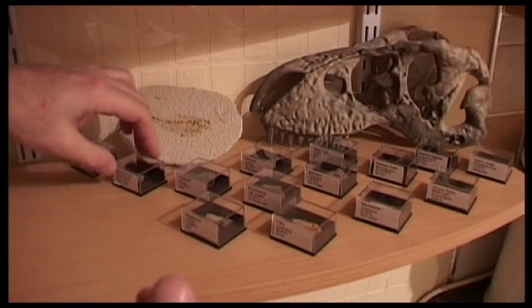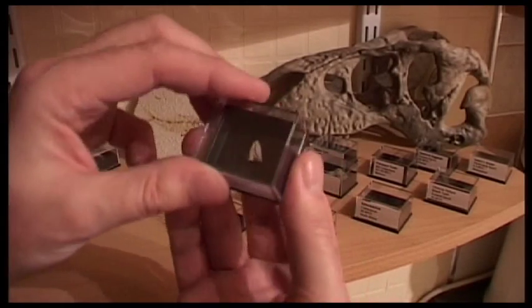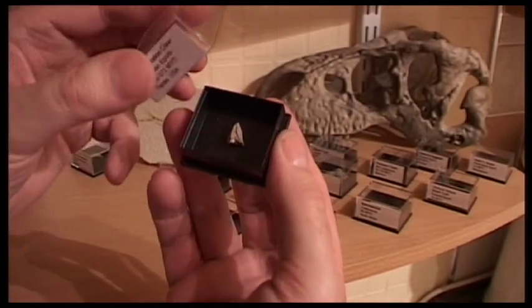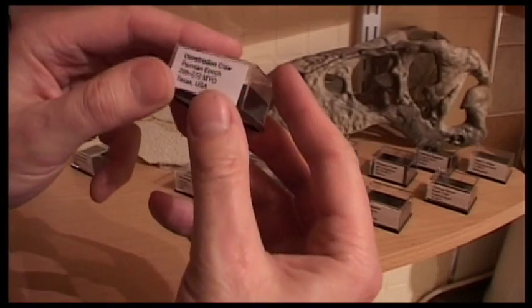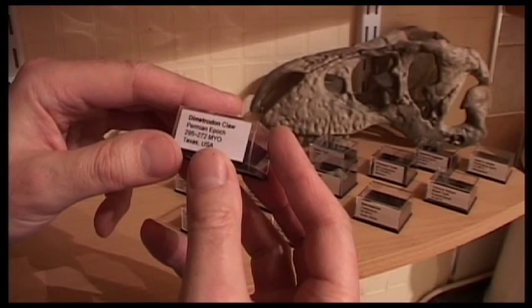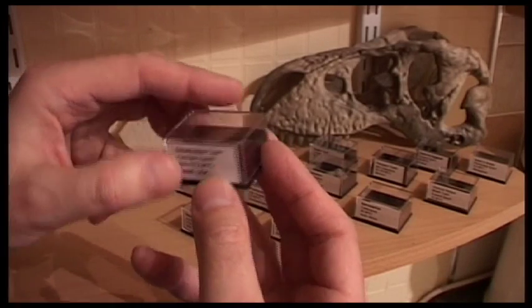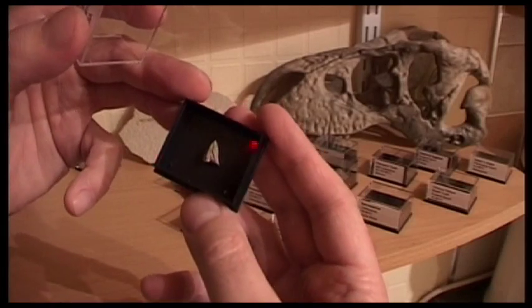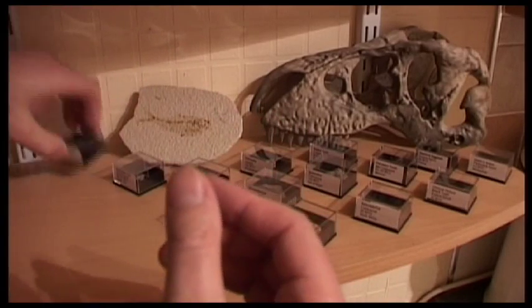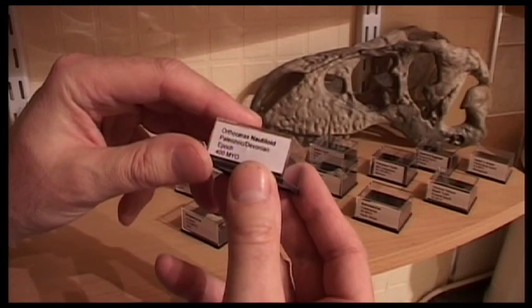Now we're coming into even older territory — this was before the dinosaurs. This is actually a piece of Dimetrodon claw. It was a very impressive animal that looked like a dinosaur, from the Permian epoch, from Texas, 295 to 272 million years old. I really like this animal, so I'm keen that I've got that fossil.